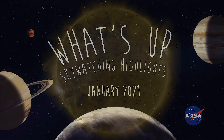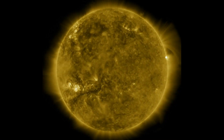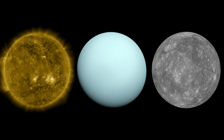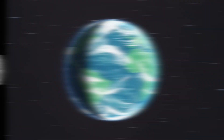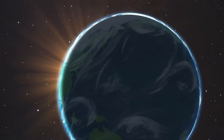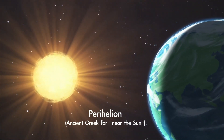What's up for January? Getting close to the Sun, some easy outer planet spotting, and a chance to catch quick-moving Mercury. The new year begins with planet Earth at the closest point in its orbit around the Sun, called perihelion, on January 2nd.